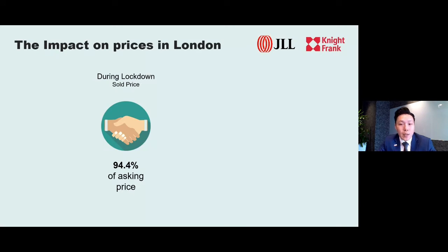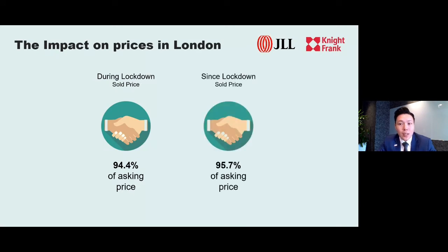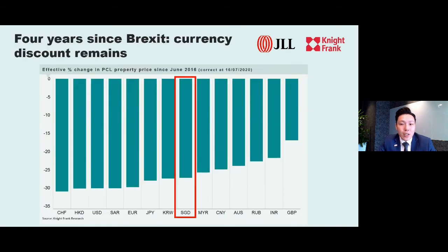In terms of the impact on prices in London during the lockdown, the discount achieved based on the asking price versus sold price has narrowed from 5.6% during the lockdown period to just 4.3% after the market reopened. That is still a discount, but it is getting smaller. Currency discounts still remain for all overseas buyers — for Singaporean buyers, we are looking at a discount level of above 25% compared to pre-Brexit four years ago. It is a very large discount margin by historical standards.